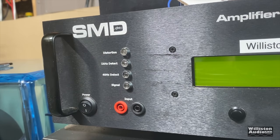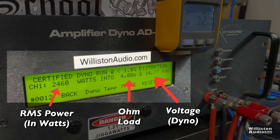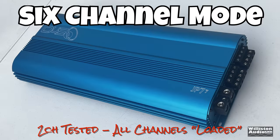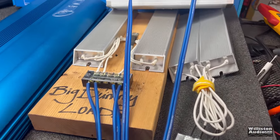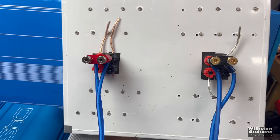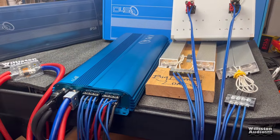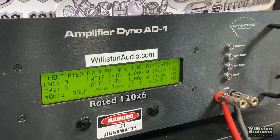Now my favorite part — the amp dyno test. On the left side you'll see RMS power in watts, in the middle the ohm load, and on the right the voltage. Since it's a 7-channel amp we're testing six channels but have all channels loaded. I have a ton of resistors — four 1,000-watt resistors and an older bank of 200-watt resistors in parallel giving 400 watts per channel — to make sure all channels are loaded down. Four ohms, six channels, rated 120 by six. Certified test up to 1% distortion.